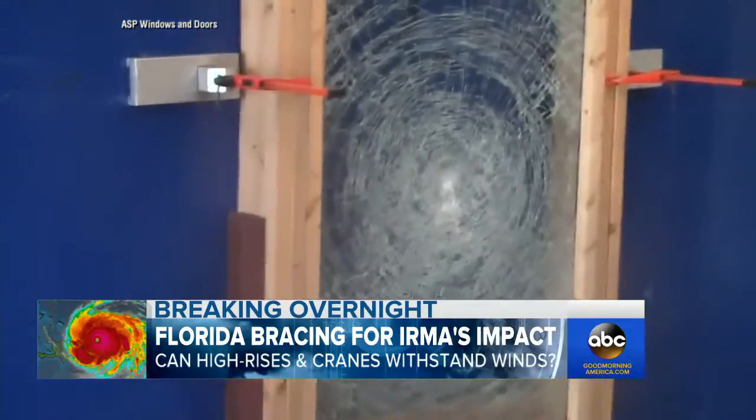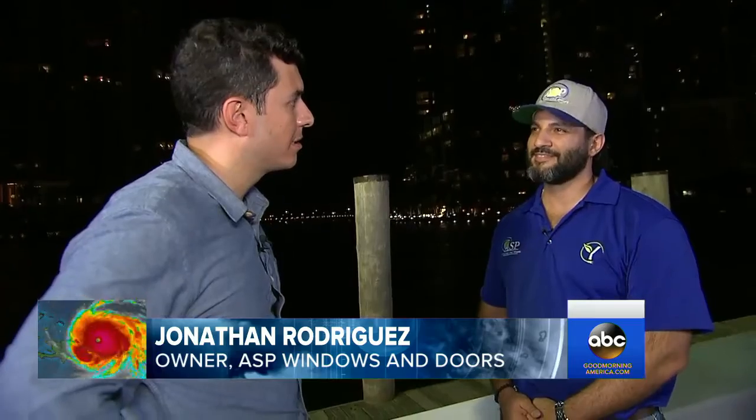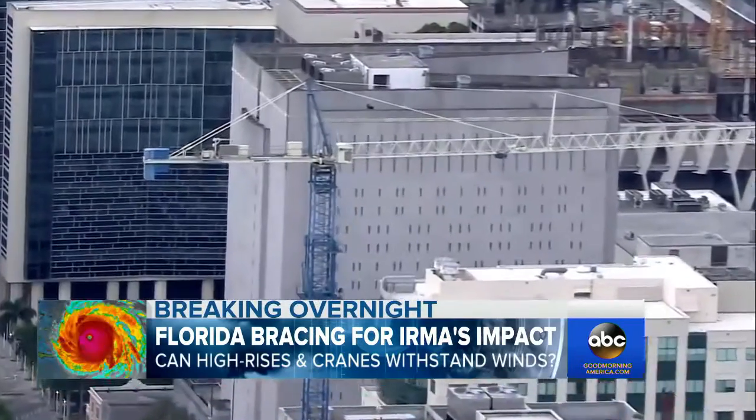This demonstration shows how impact glass can stop a projectile in its tracks. The impact windows hold up in the lab, but against a Category 5 hurricane, do you have confidence? Complete confidence. I'll be in my house behind my impact windows during the hurricane.